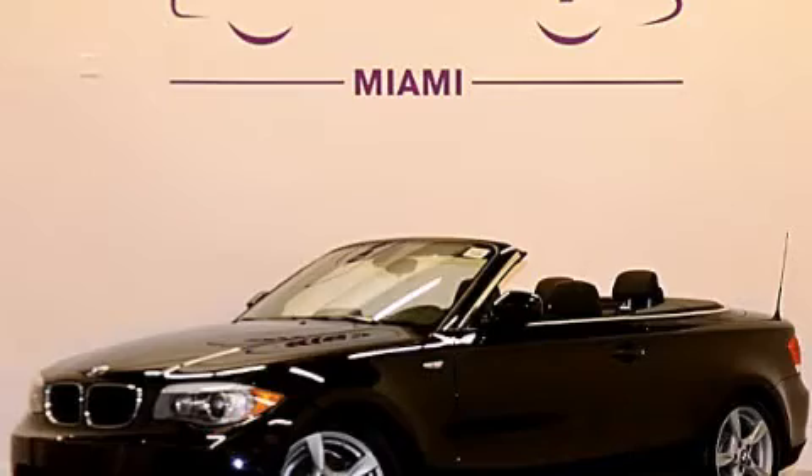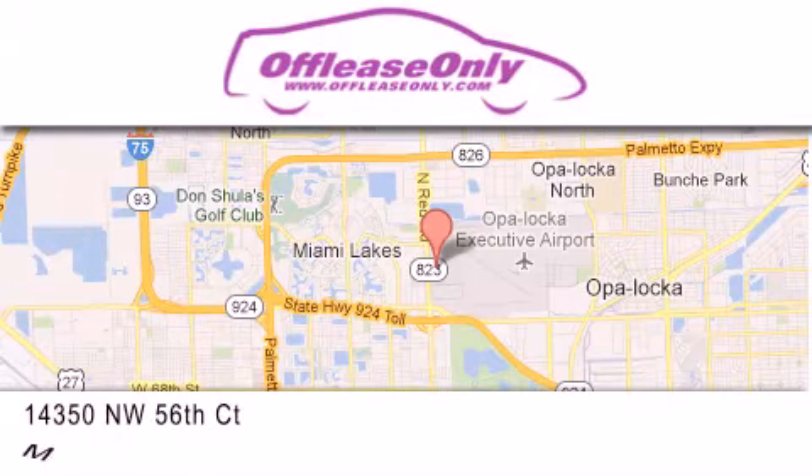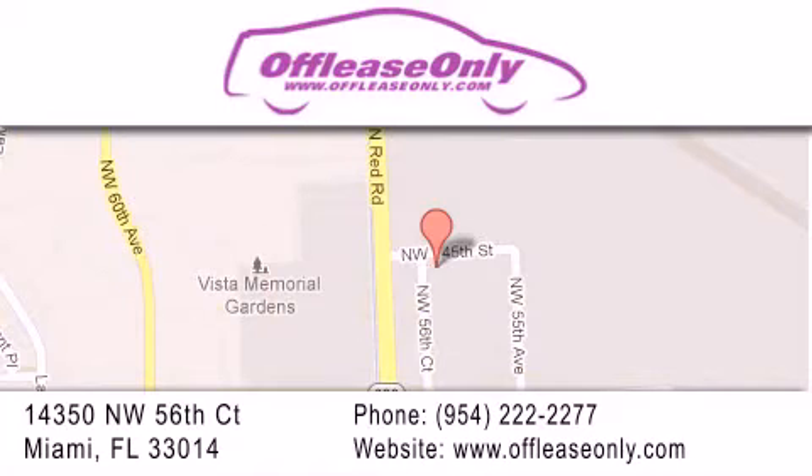Stop by today and test drive this vehicle for yourself. Off-Lease Only Miami is located at Northwest 145th, just east off 57th Avenue, south of 826 and north of Gratigny. We apologize for some navigation systems not recognizing our address. Please call us if you get lost. Thank you.